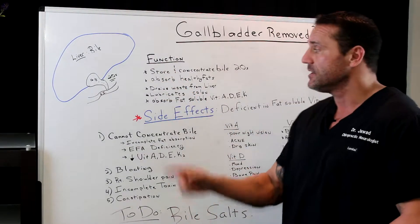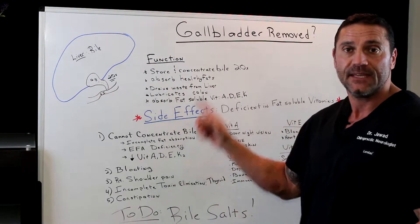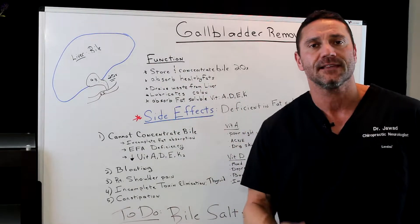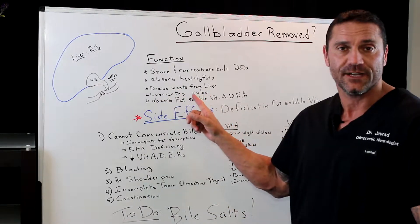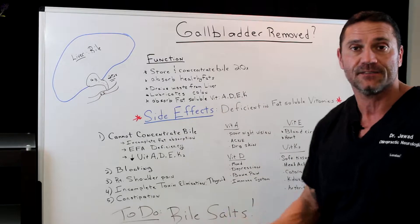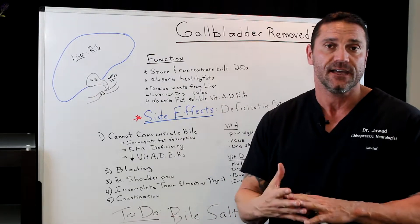Other things that the gallbladder does: it absorbs the healthy fats, it drains the waste products from the liver, it helps lubricate the colon, and it helps absorb fat-soluble vitamins — vitamins A, D, E, and K.